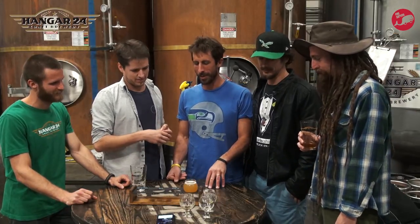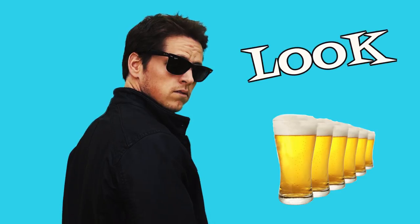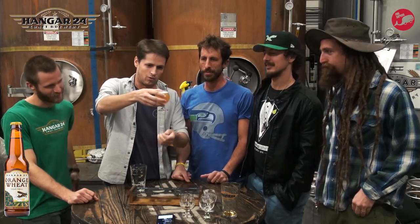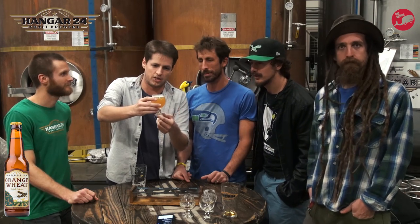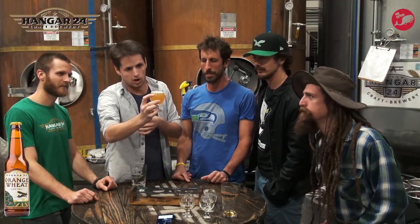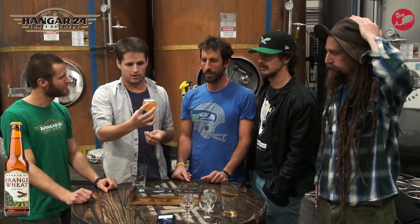We have our four categories, borrowed from Beer Advocate with our own twist: look, smell, strength, and feel. Let's start with the look. We're talking about the look of this Orange Wheat. It's definitely cloudy, as wheat beers are going to be. You can see kind of the orange — a lighter orange color, yellow-orange. It looks almost like orange juice. Light straw to light gold color, which is pretty much exactly what you'd expect from a wheat beer with that little tinge of red on the spectrum.